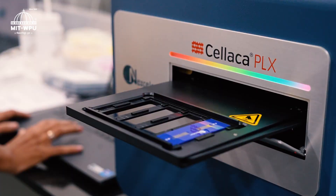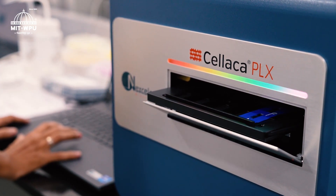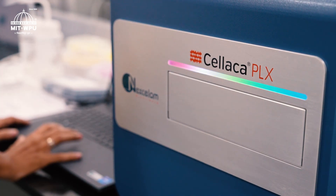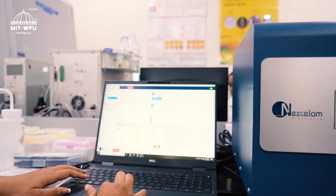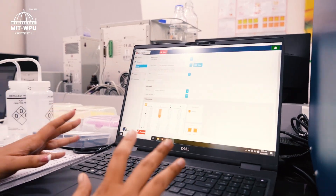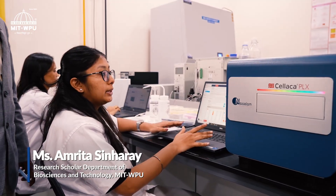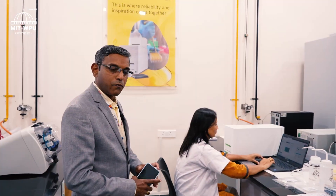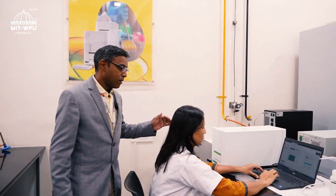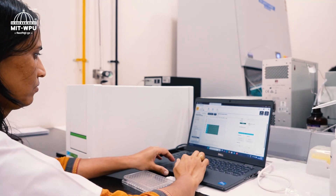With this system we can perform cellular characterization in terms of segregation and analysis of cells based on their size, morphology and biomarker features. It has two fluorescent filters and can process up to 20 samples within a short time. We also have a multi-mode plate reader equipped with luminescence, fluorescence, TR-FRET and absorbance capabilities.